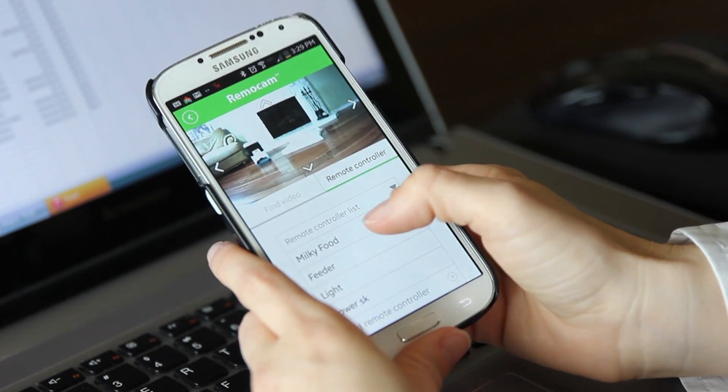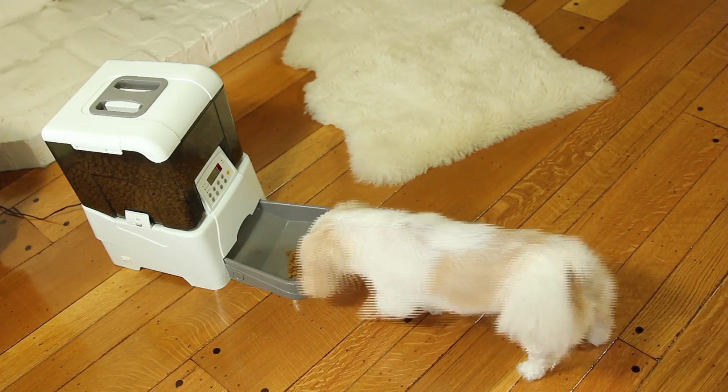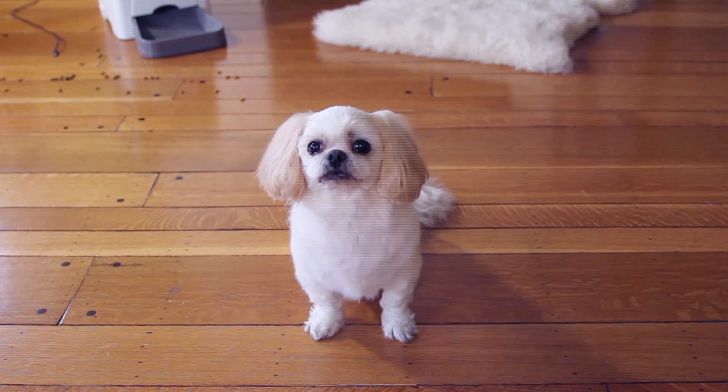We can feed Milky, or turn on the TV to keep him company.